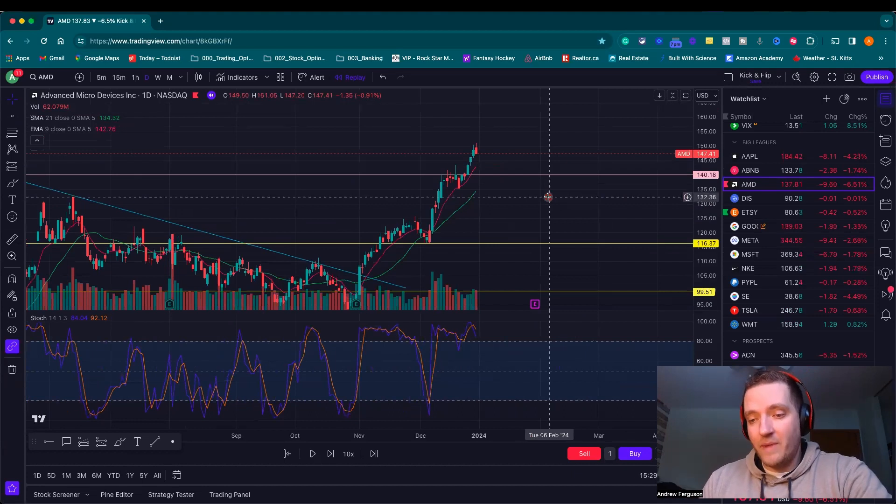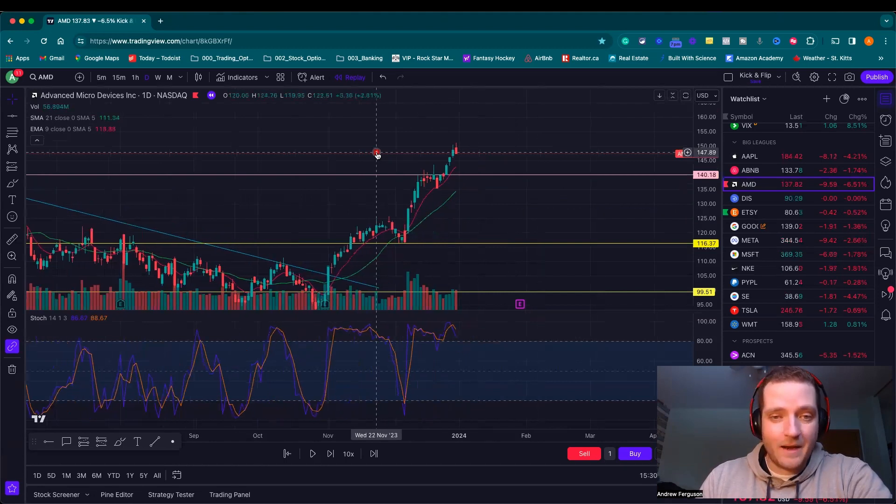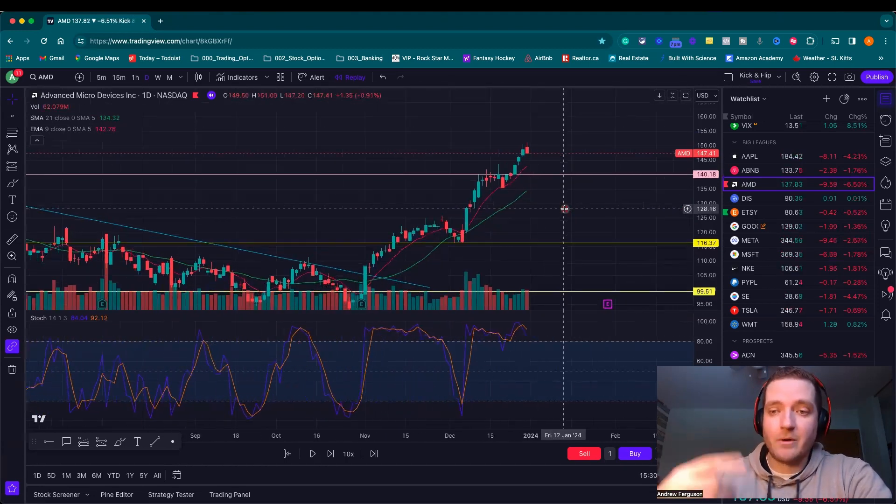Why? Because I want to hold my AMD stock for a little bit longer, and I'm going to get paid a little bit of money in this contract. I'll show you how much I ended up being paid to sell this call option contract, which just kind of juices up my return for my portfolio.